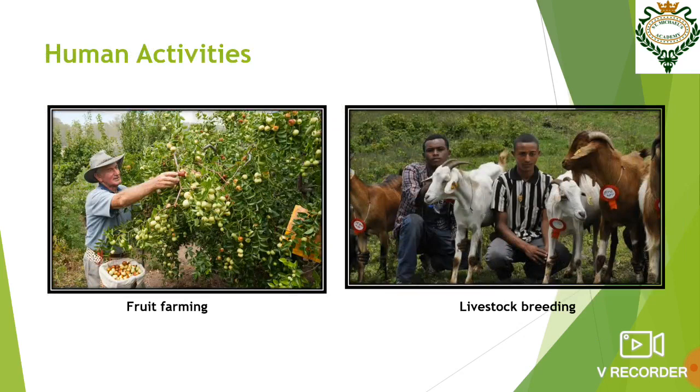Now what are the human activities in this region? Fruit trees grow abundantly in this region, making fruit farming one of the main occupations of the people. However, the chief occupation of the people in this region is livestock breeding.